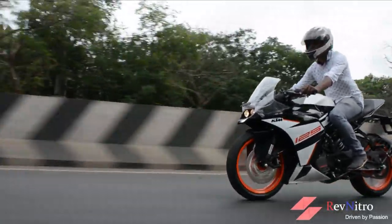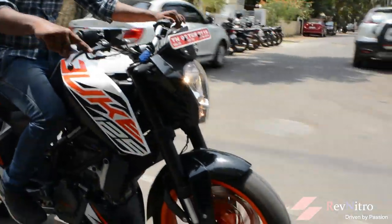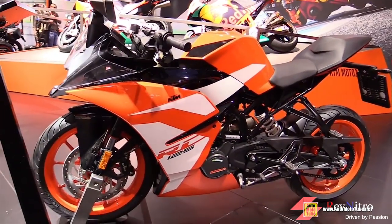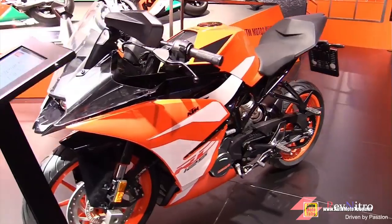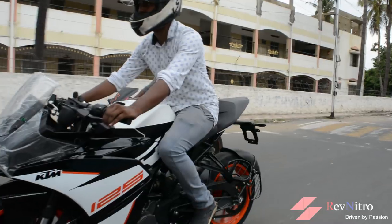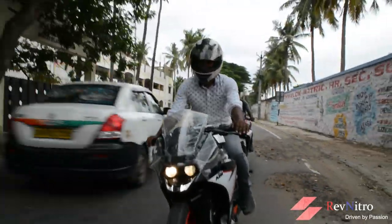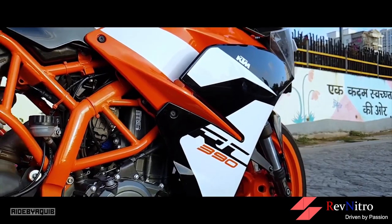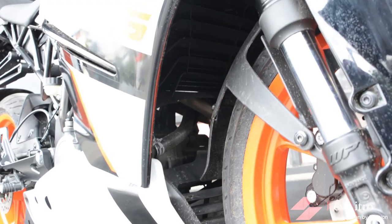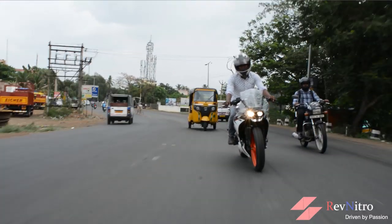The Duke 125 feels heavier in comparison. The Indian version of the RC 125 is lightweight, which helps best performance. The bike uses a dual overhead cam layout, so vibrations are very minimal. The RC 390's high compression ratio and liquid cooling manage heat well, but with this high compression ratio the RC can be reactive on bad quality petrol.